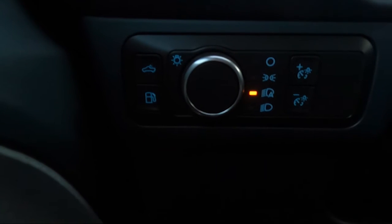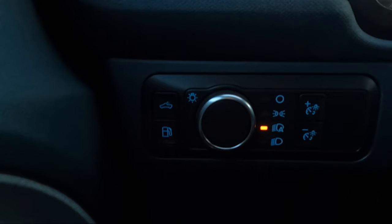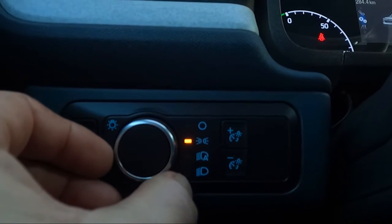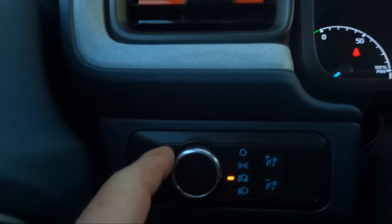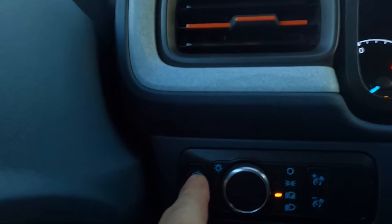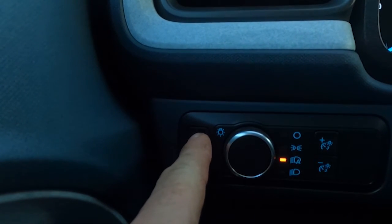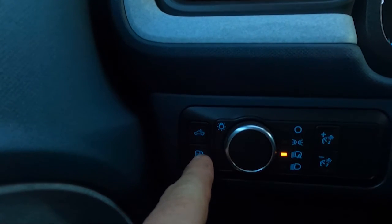Down here on the left side, you have your dimmer switch for your dash lights and your headlight settings — you can have it on automatic, always on, just your park lights, or turn them off. I'd leave it in the automatic position. This is your cargo lights for the bed box in the back. And this button here is for opening your fuel cap on the vehicle. You also have your standard window controls and power locks.